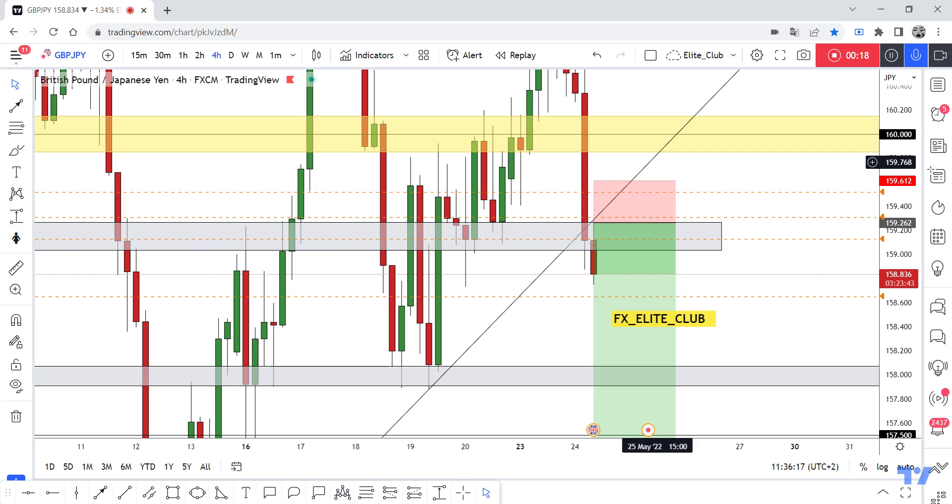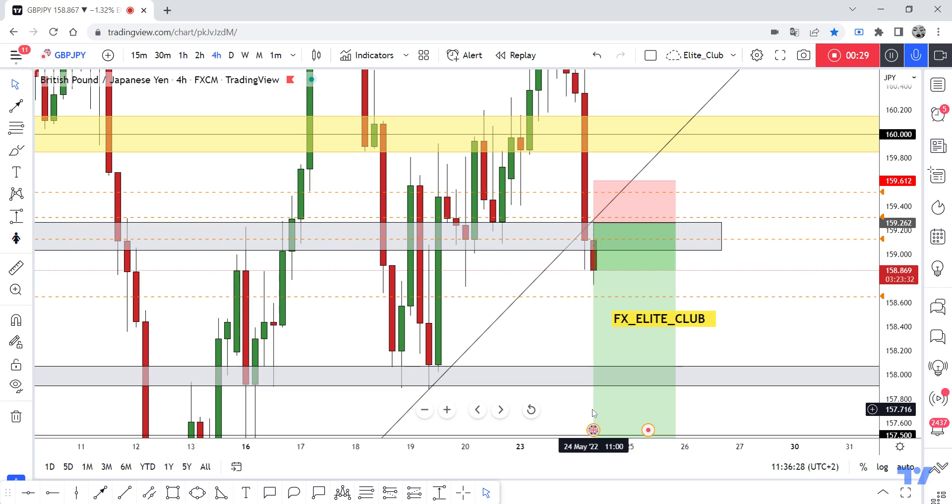The trade is now running more than 50 pips with zero drawdown. Congratulations to everyone who entered this trade with me — you should pocket profits now. We have this support level, and if we get a four-hour closure below it, the price will melt down. Congratulations to all who benefited from this move.